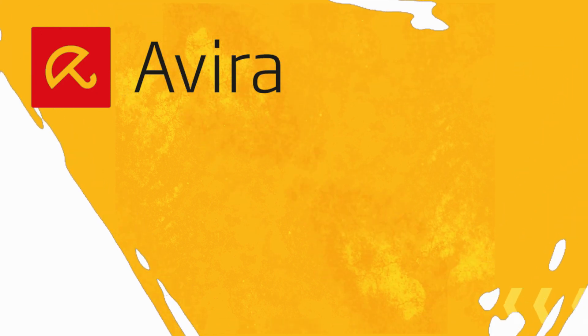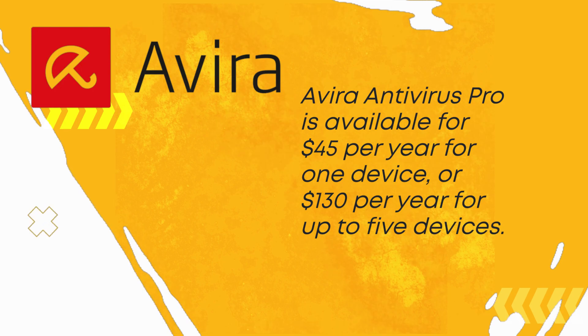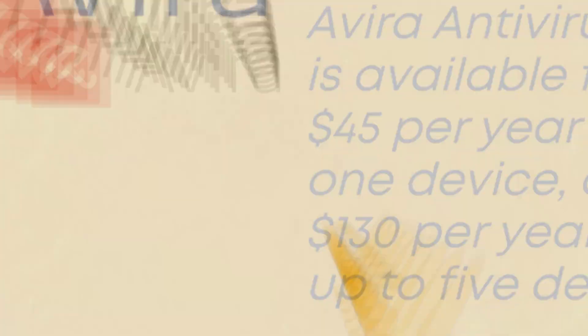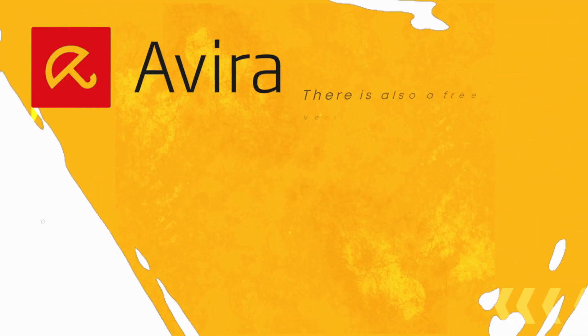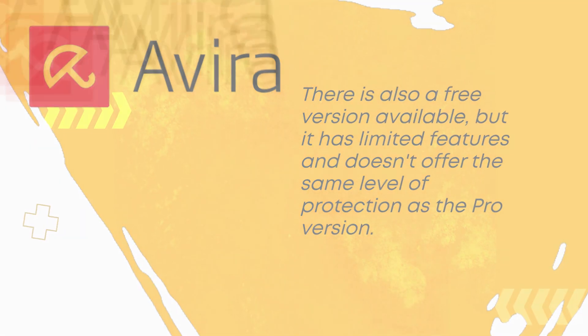Avira Antivirus Pro is available for $45 per year for one device, or $130 per year for up to five devices. There is also a free version available, but it has limited features and doesn't offer the same level of protection as the Pro version.